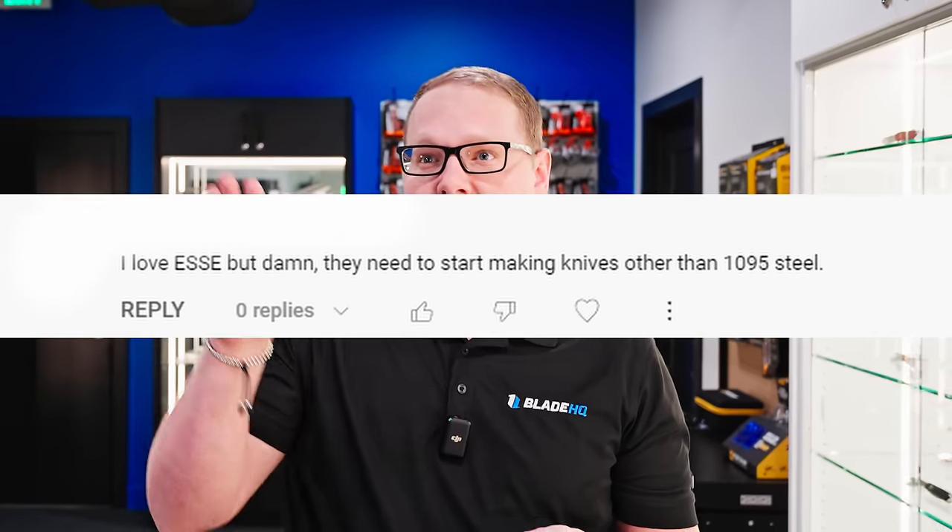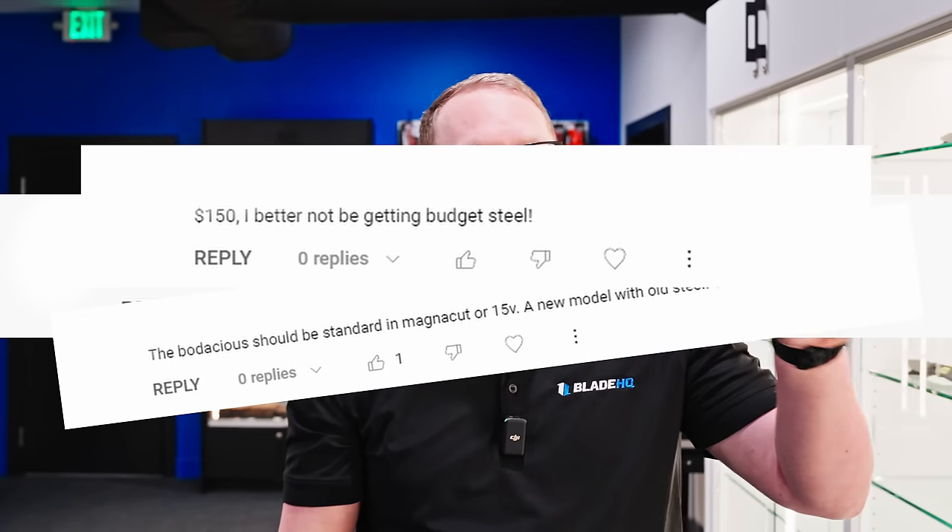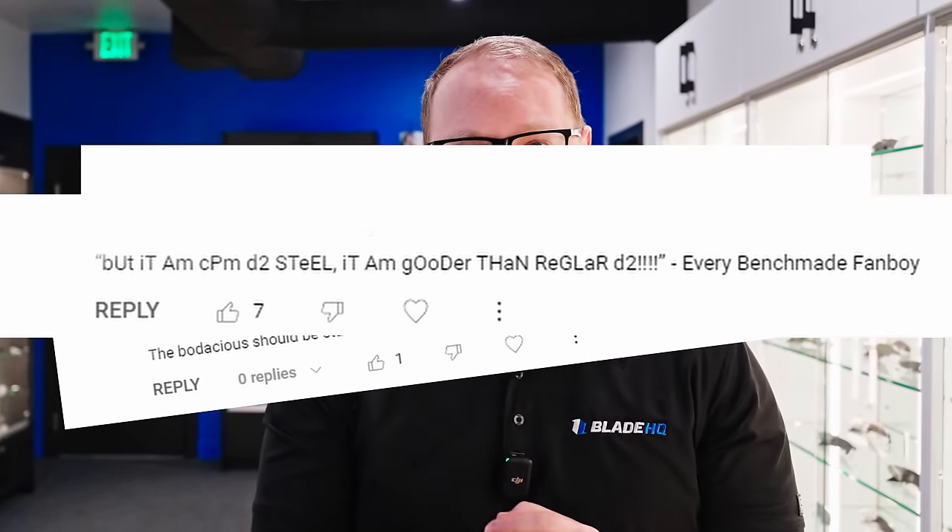If there is one complaint that returns to our comment section like a pigeon to its lover, it is this: Why use X blade steel when the far superior Y blade steel is available? To me, this begs the question — is Y really better than X? Let's find out.